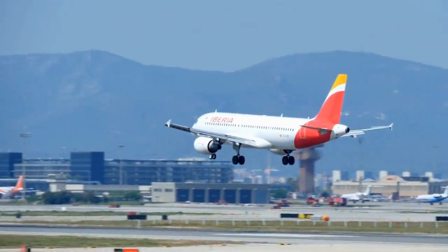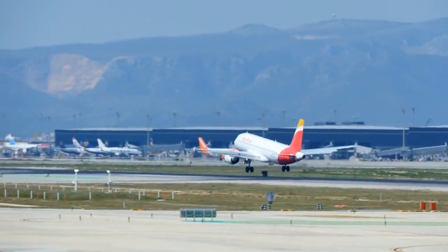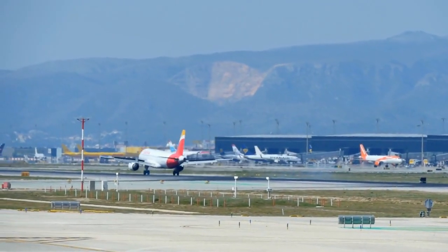Hello everyone and welcome back to Pachi Travels. Today, I'm going to talk about a very special place at Barcelona Airport Terminal 1, the VIP Lounge Pau Casals.